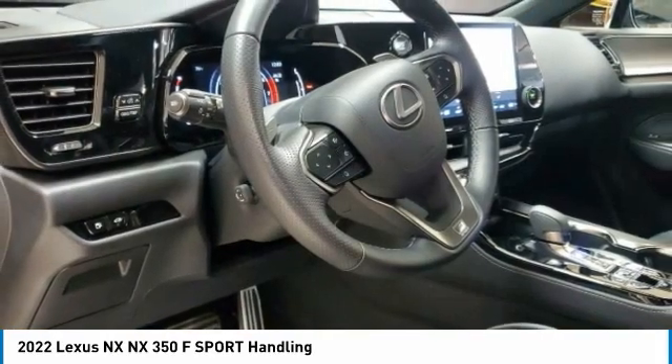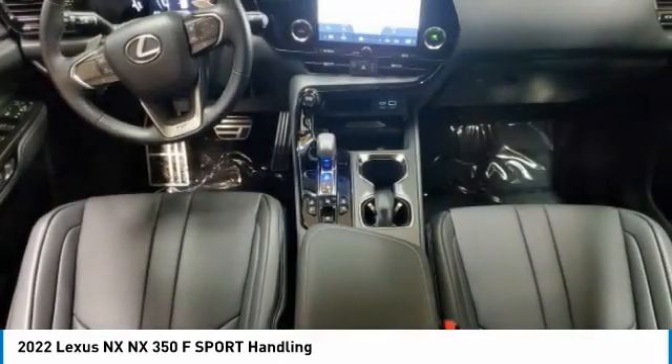Remote engine start, brake assist, traction control. Come see the car for yourself.